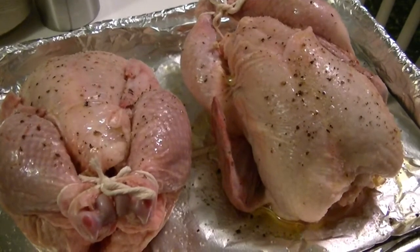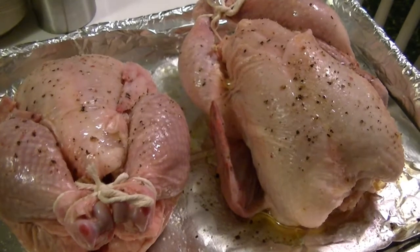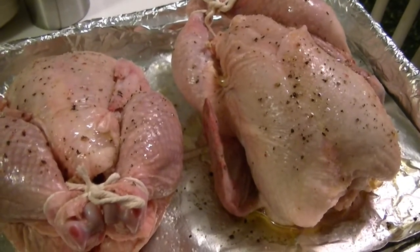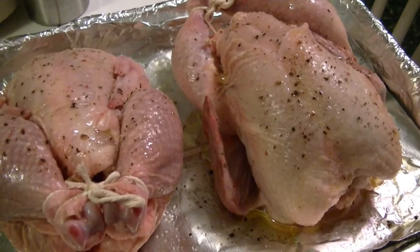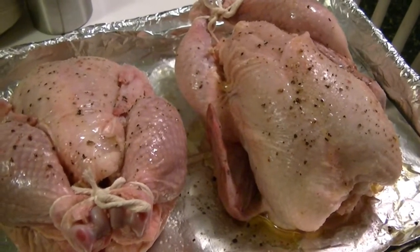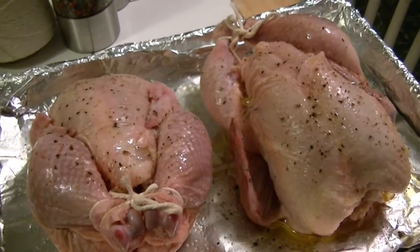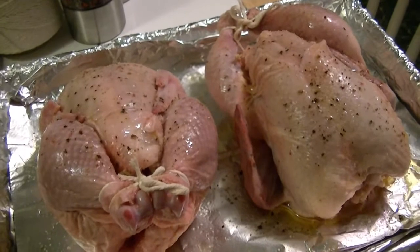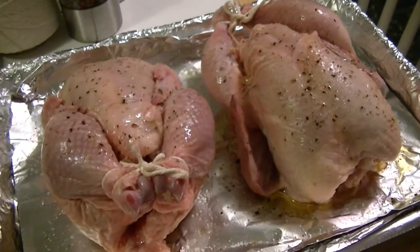I have a pet peeve — there's nothing yuckier to me than crunching into undercooked potatoes in what looks to be a bubbly, delicious cheese-covered scalloped potato dish. So I take care of that by parboiling for about 8 minutes and then cooking the rest of the way in the milk, cream, and cheese solution in the oven. I'll be right back with the scalloped potatoes and what these look like when they come out.